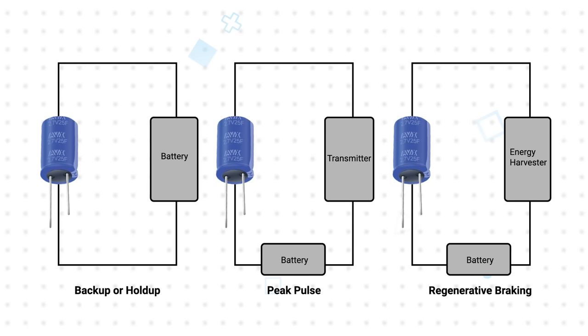The ability to rapidly charge and discharge also improves energy harvesting performance, ensuring the maximum energy is captured by the supercapacitor and then efficiently using that energy to power the system or to charge an attached battery.